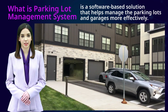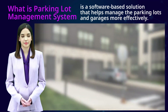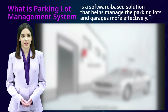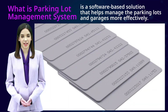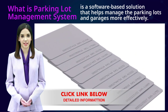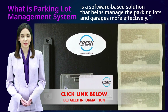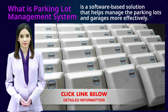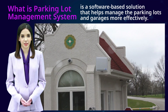The system can then use that data to manage the parking lot more efficiently by directing drivers to open spots, monitoring the use of parking spaces, and providing information about parking availability and pricing. Some advanced parking lot management systems also offer features such as online reservation, payment processing, and mobile apps for drivers.